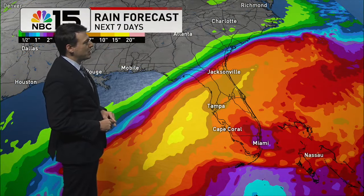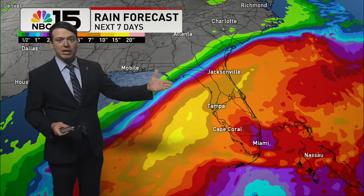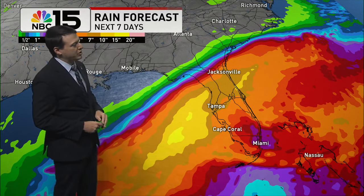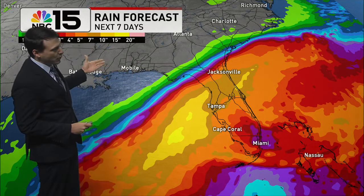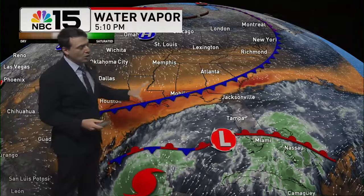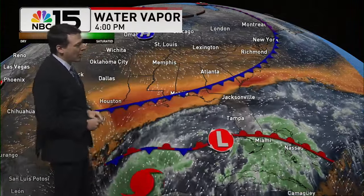Storm surge of three to six feet can't be completely ruled out along the eastern seaboard. Hurricanes can also bring a lot of flooding rainfall, and that's exactly what we could see across the Florida Peninsula, where rainfall could measure over a foot in some spots. If you look further to the northwest to our area, we're not expecting any rain over the next seven days, because a front is moving down to our south, which will eventually help steer Milton away from our area.